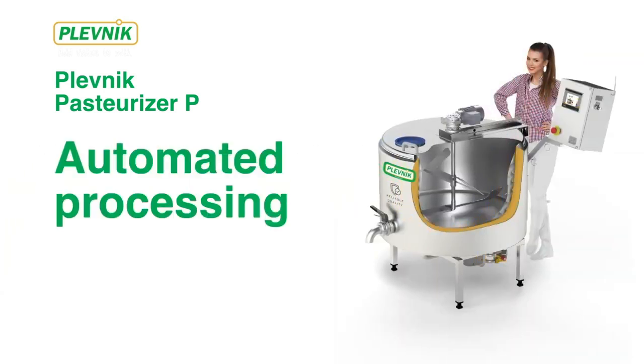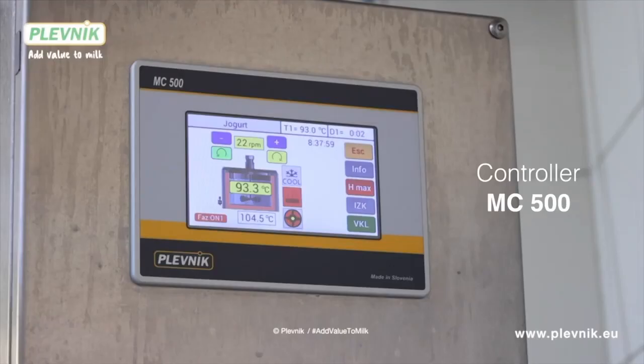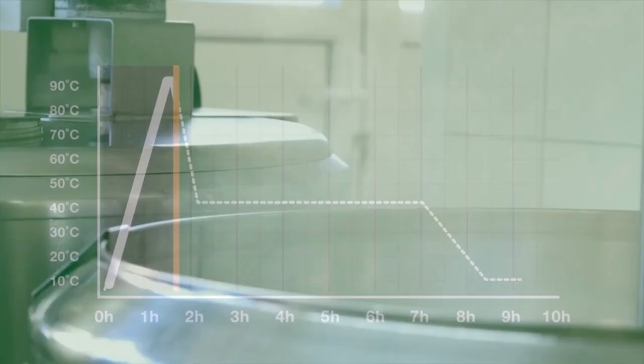Plevnik Pasteurizers run processes standalone most of the time, so you need to be present at processes only 5 to 10% of the entire process. Plevnik Pasteurizers ensure always repeatable processes for constant quality of dairy products.